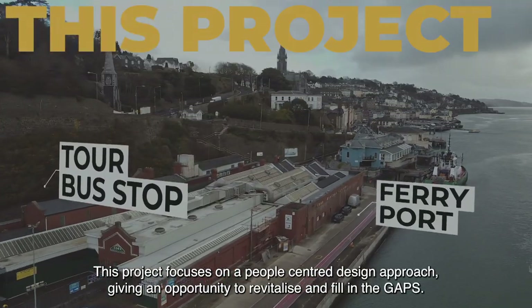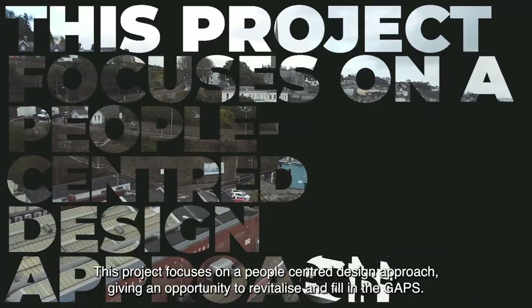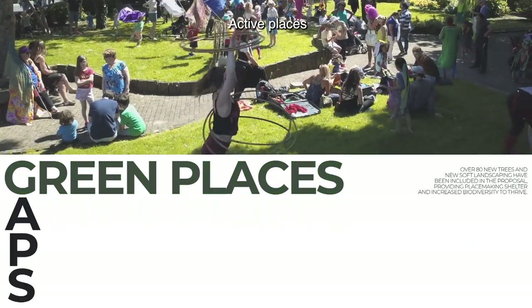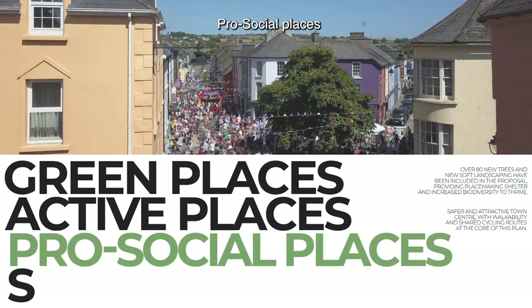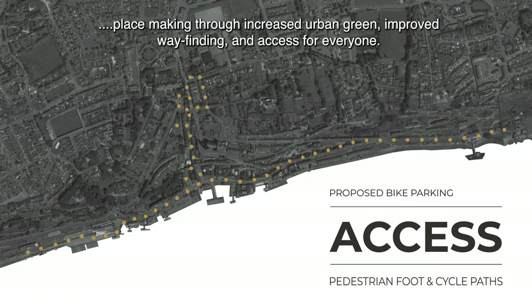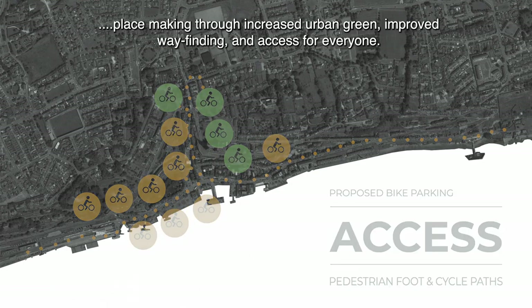This project focuses on a people-centred design approach, giving an opportunity to revitalise and fill in the gaps — and by gaps we mean green places, active places, pro-social places, and safe spaces. The new Cove urban design plan will deliver traffic calming and placemaking through increased urban green, improved wayfinding and access for everyone.